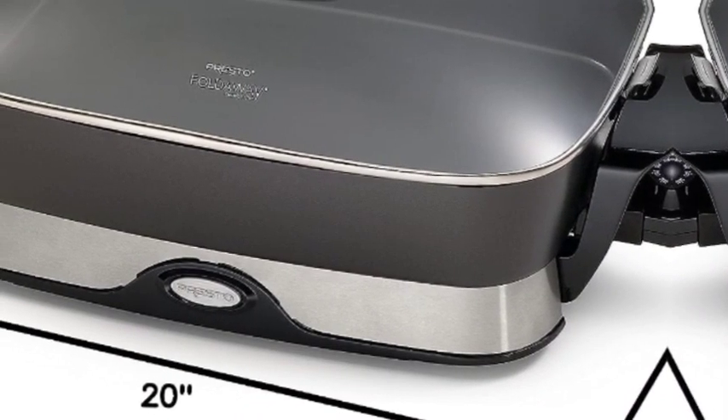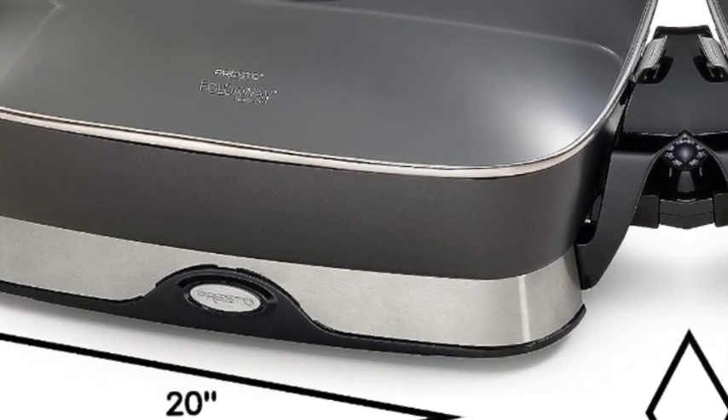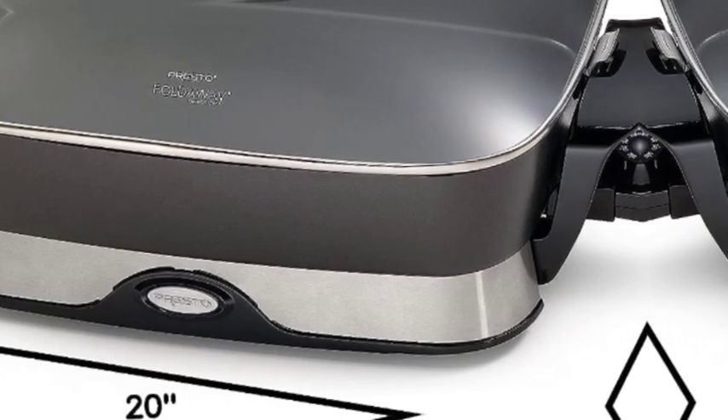Great for every meal. The big 16-inch base and high sidewalls provide extra cooking and serving capacity. Saves energy because it's more efficient than a range burner or oven.